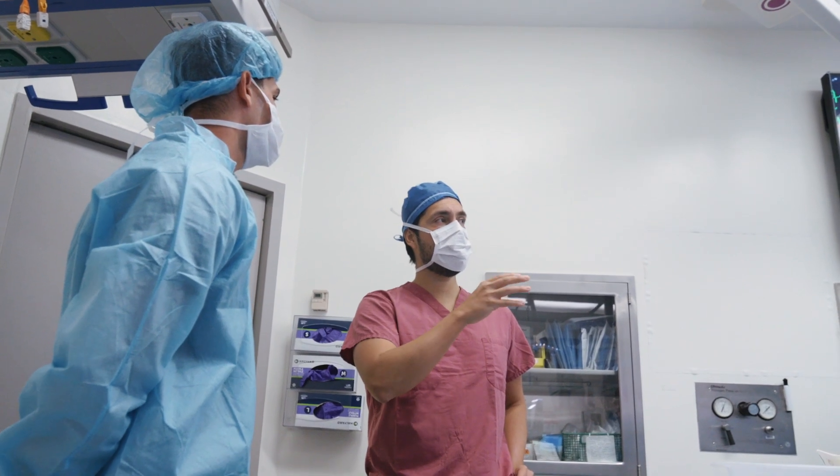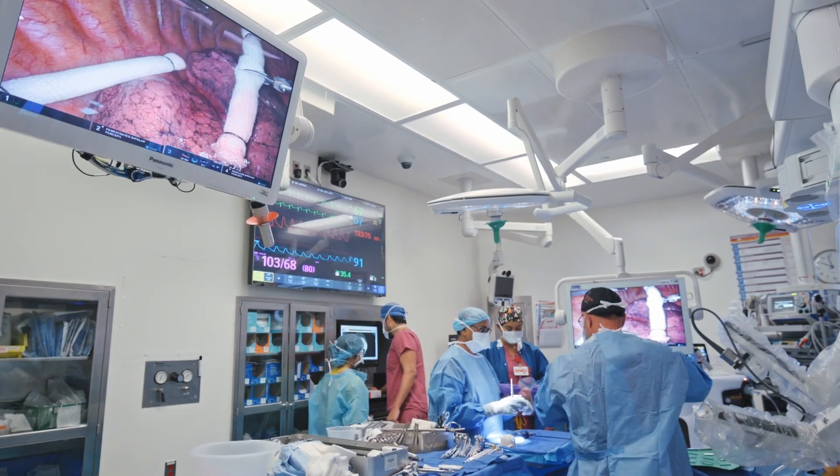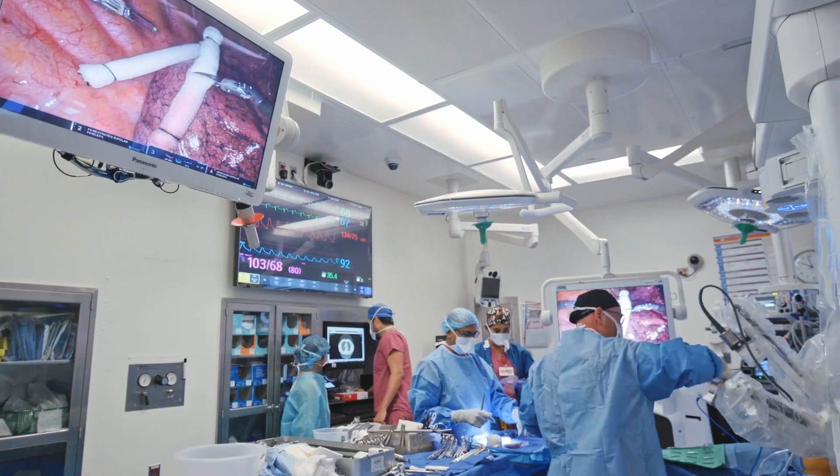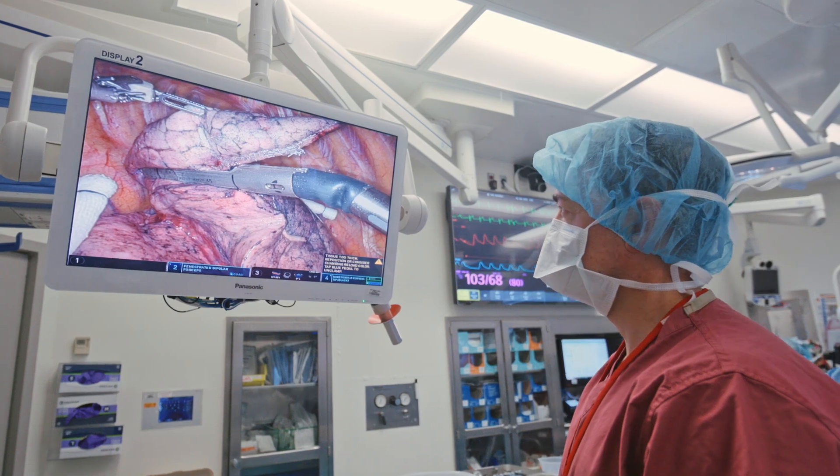The benefit of the combined procedure is a couple of things. The pulmonologist is able to do an intraoperative diagnosis. It guides us with regards to how much resection we need to do, or what type of resection, whether we need to do a resection at all if it's benign. In addition, they are also able to mark the lesion for us. We use a special dye that we're able to utilize with the robotic camera, and that allows us to really spare the amount of lung that we need to remove.